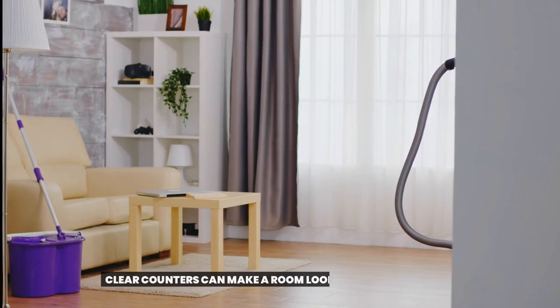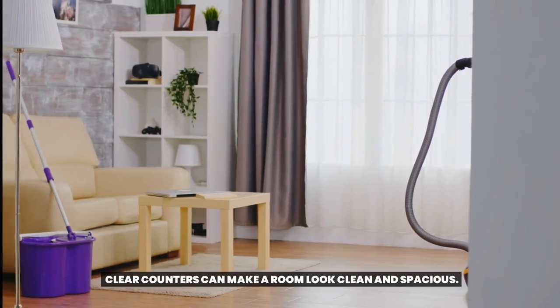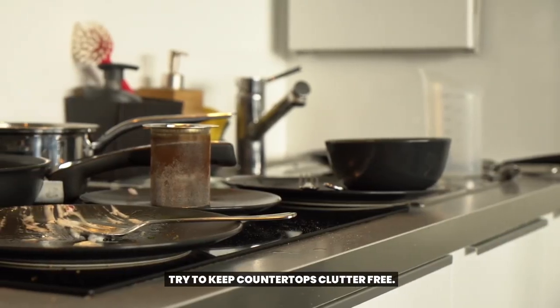Tip 21: Clear counters. Clear counters can make a room look clean and spacious. Try to keep countertops clutter-free.